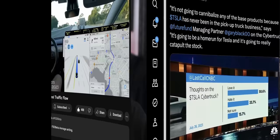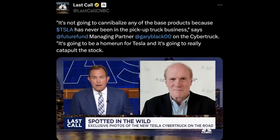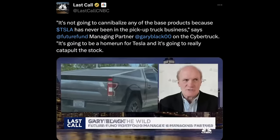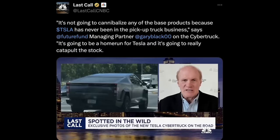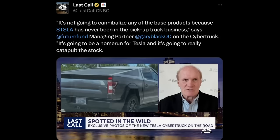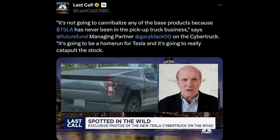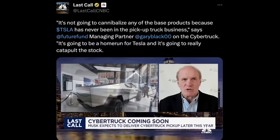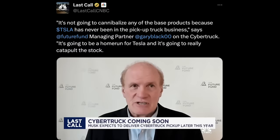50% of people said they love the Cybertruck, 33% said they hate it. It's big, bold, and gorgeous, with 1.9 million pre-orders — a huge number. Deliveries will probably start end of third quarter, with the base model priced right below $50,000. It's going to be like a rolling billboard across America, driving people to order a Model 3, Model Y, Model S, Model X, or Cybertruck — creating a whole halo effect. And it's not going to cannibalize any base trucks because Tesla has never been in the pickup truck business, so it's going to be a home run, catapulting the stock and volumes into next year.